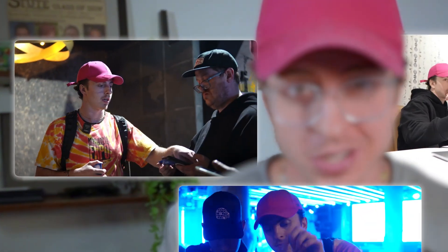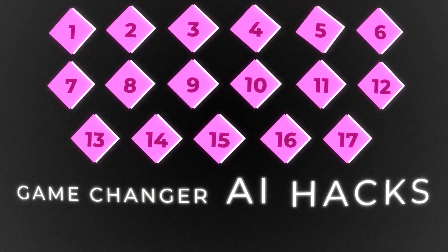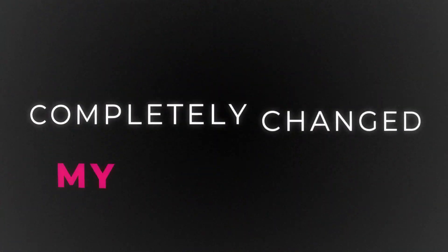After two years of using AI tools every single day, I realized how much time I was wasting with inefficient approaches. Small changes can actually make a massive difference in the real world. And so to save you hundreds of hours of trial and error, here are 17 game-changer AI hacks that completely changed my workflow.